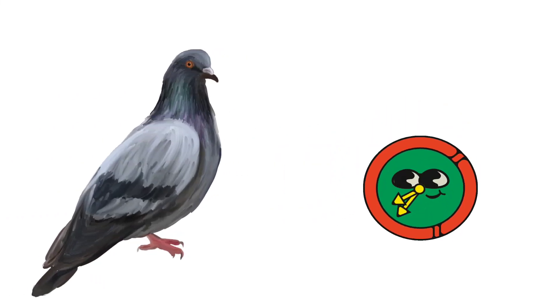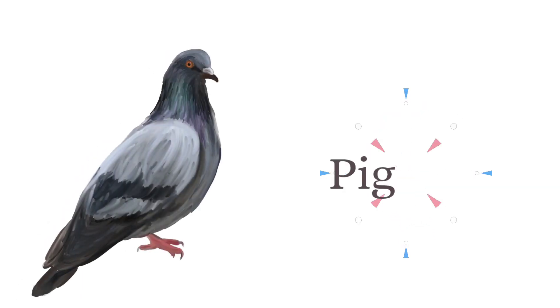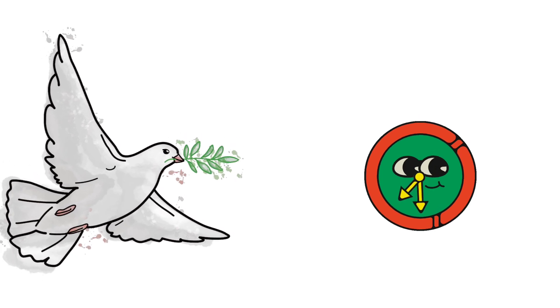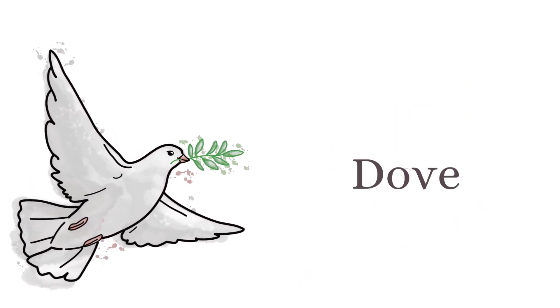What is the name of this bird? And this is pigeon. And this is dove.